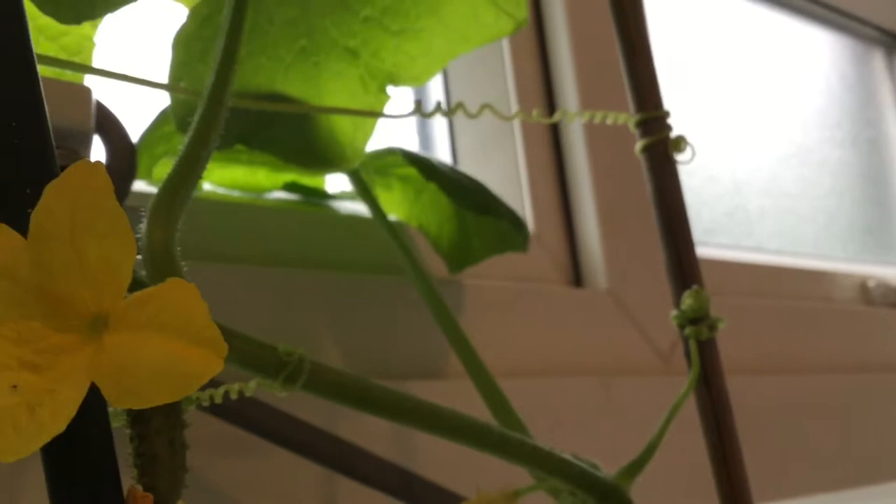Another cool thing are these tendril things that it puts out to cling onto stuff to haul itself up. You can wrap them around the supports that you have, but if the cucumber doesn't like where you're trying to put it, it will unwind itself and flail all over so that it can find something else. They are very unruly cucumbers — they have a mind of their own, which is kind of cool and annoying at the same time when you're trying to grow them.